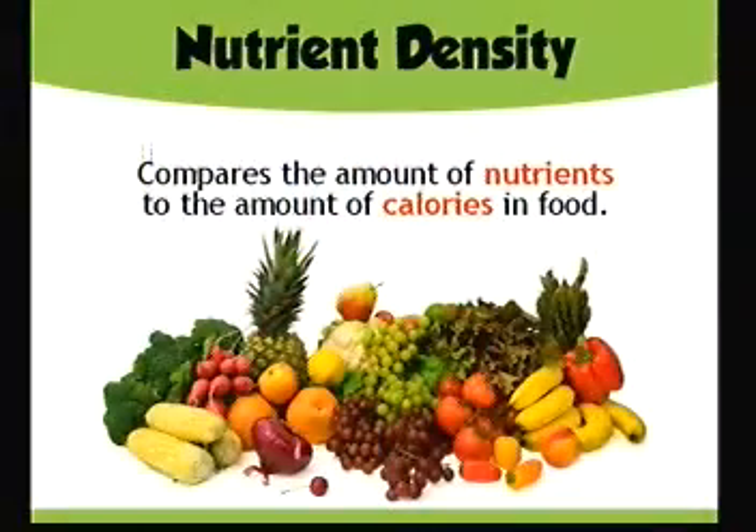And that is a concept called nutrient density. Fruits and vegetables — you can see we've got great fruits and vegetables here — they give people lots of nutrients for the amount of calories that they offer. So if something is very nutrient dense, it means that the person is not spending many calories on it, but they are getting lots of nutrients. Does that make sense?